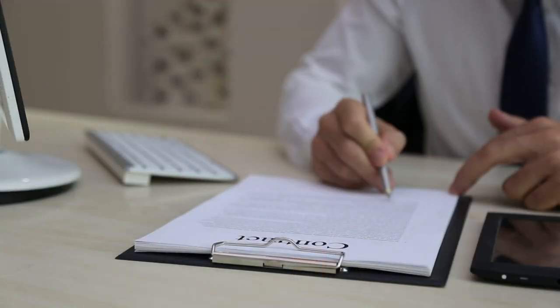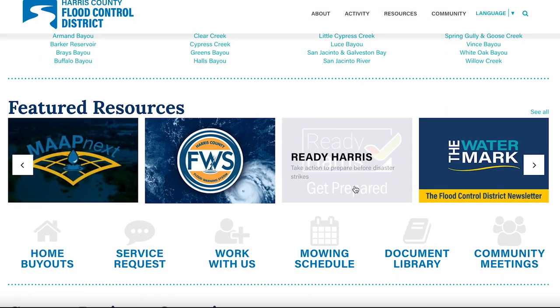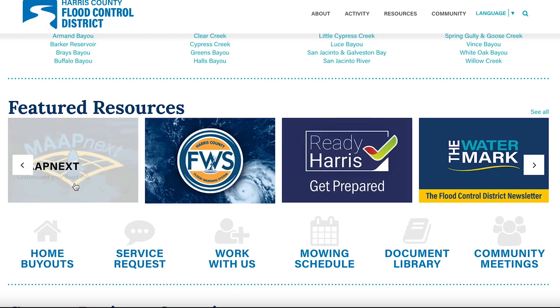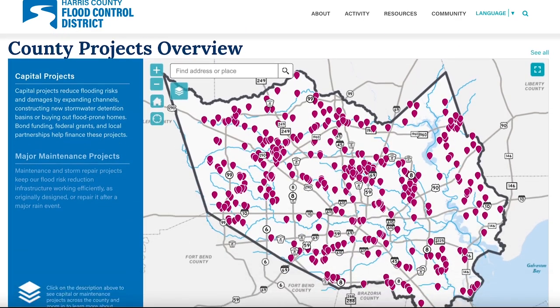They also offered home buyouts, meaning they purchase homes in flood-prone areas and demolish them. Additionally, there have been some stormwater detention basins added in areas that would help to alleviate above-normal stormwater volumes. The city has also tightened up on regulations for both new construction on commercial and residential properties to ensure proper drainage. If you want to read more about the historic events and the areas that were impacted, the best site to visit is the Harris County Flood Control District website at hcfcd.org.